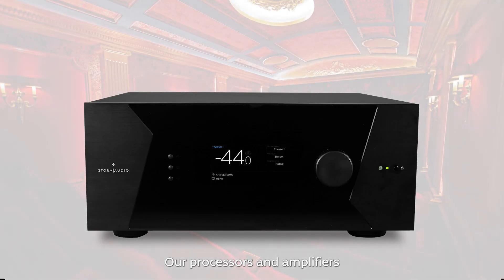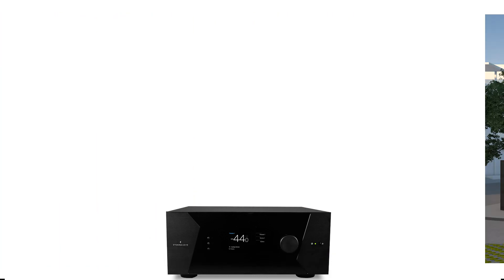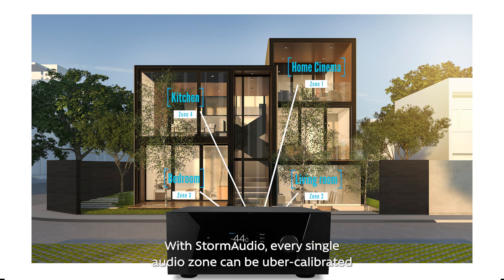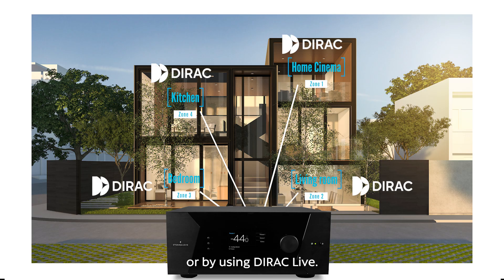Our processors and amplifiers also deliver enough power to achieve reference levels in the largest spaces, and can also drive unlimited audio zones in addition to your main theatre. With Storm Audio, every single audio zone can be uber-calibrated to the finest degree, manually or by using Dirac Live.